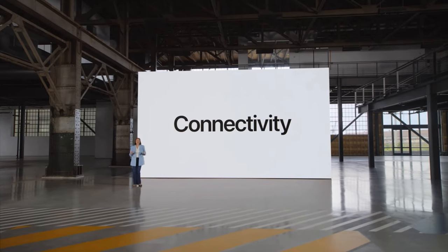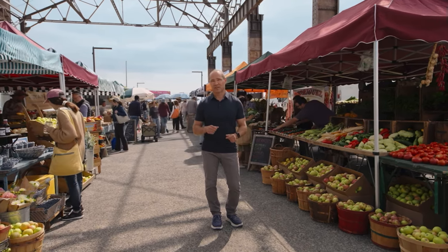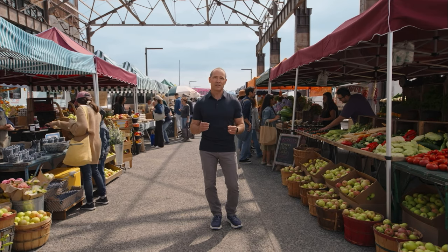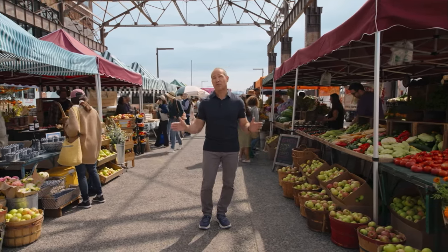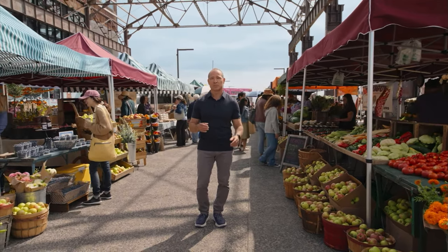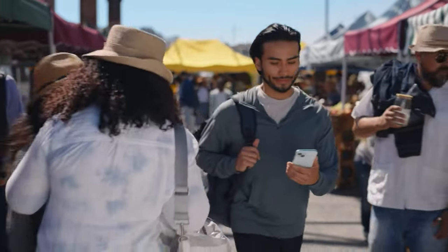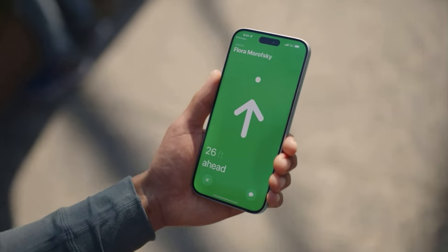Now let's talk about connectivity. Ultra-wideband is getting even better this year, because just like Apple Watch, iPhone 15 has our cutting-edge second-generation ultra-wideband chip. iPhone 15 can connect to other devices with this chip from up to three times farther away. This chip also opens up a completely new way to use precision finding on iPhone 15 to find your friends — when you're in a crowded place like a train station or a farmer's market, you'll be guided right to them with clear directions and distance.